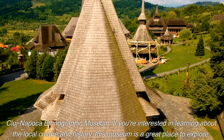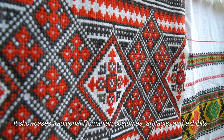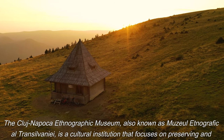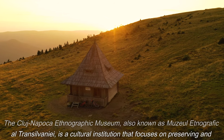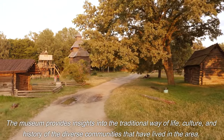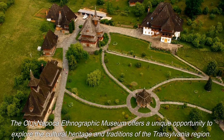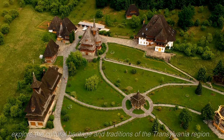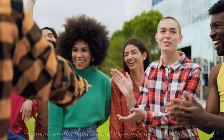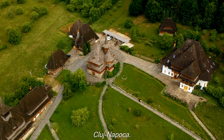The Cluj-Napoca Ethnographic Museum, also known as Muzeul Etnografic al Transilvaniei, is a cultural institution that focuses on preserving and showcasing the ethnographic heritage of the Transylvania region. It provides insights into the traditional way of life, culture, and history of the diverse communities that have lived in the area, featuring traditional Romanian costumes, artifacts, and exhibits. If you're interested in learning about local culture, traditional crafts, and the history of the region, this museum is a must-visit destination.